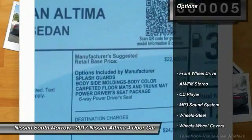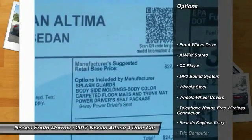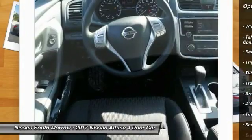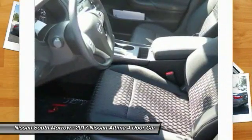This vehicle has less than 100 miles. Here are some of this vehicle's great options: traction control, anti-lock braking system, air conditioning, and Bluetooth wireless data link for hands-free phone.